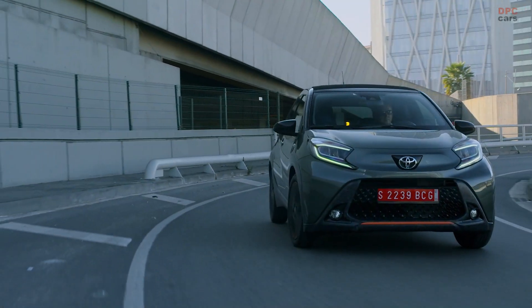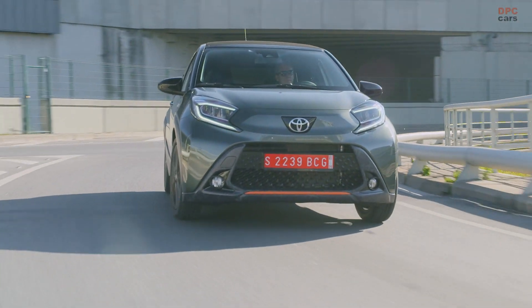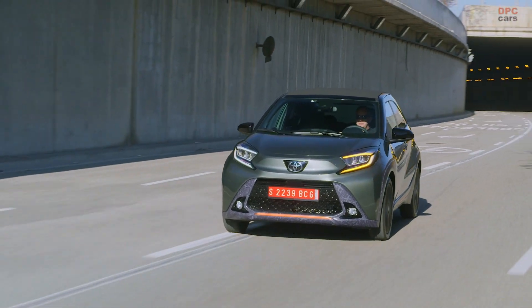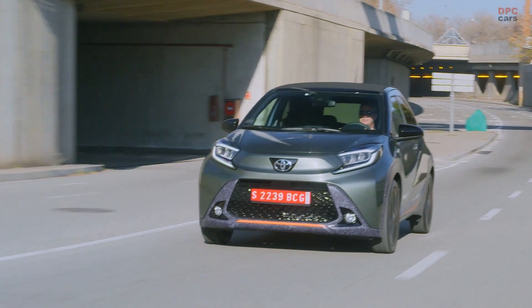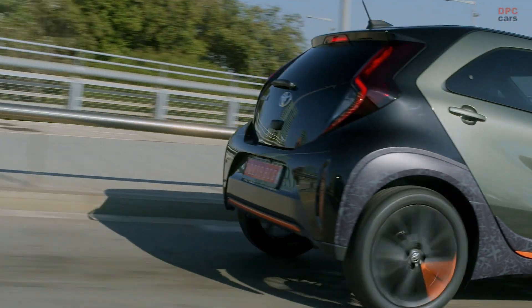Toyota is keeping things extremely simple in terms of engines since there's just one. The iGO Cross is powered by a naturally aspirated 1.0 liter gasoline engine with 72 horsepower at 6,000 rpm and 69 pound-feet of torque at 4,400 rpm. The three-cylinder unit works with either a five-speed manual gearbox or a continuously variable transmission.